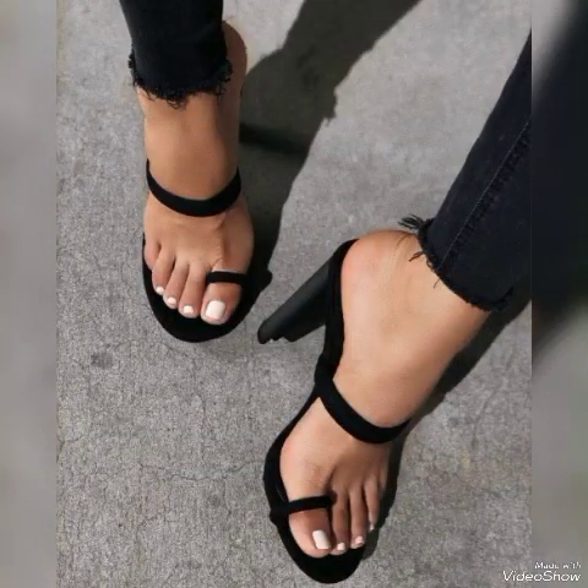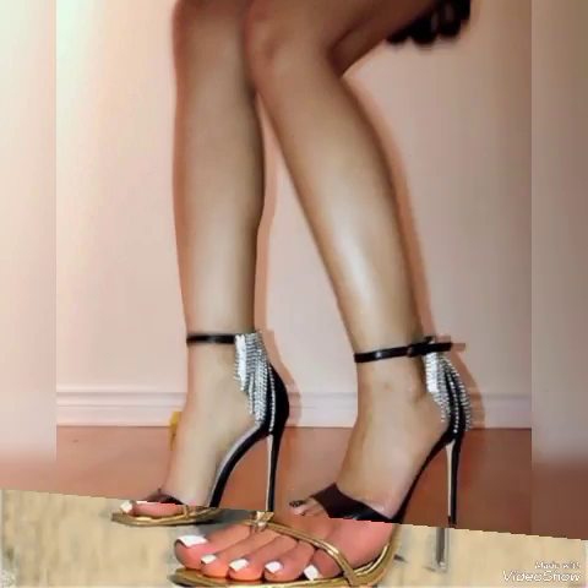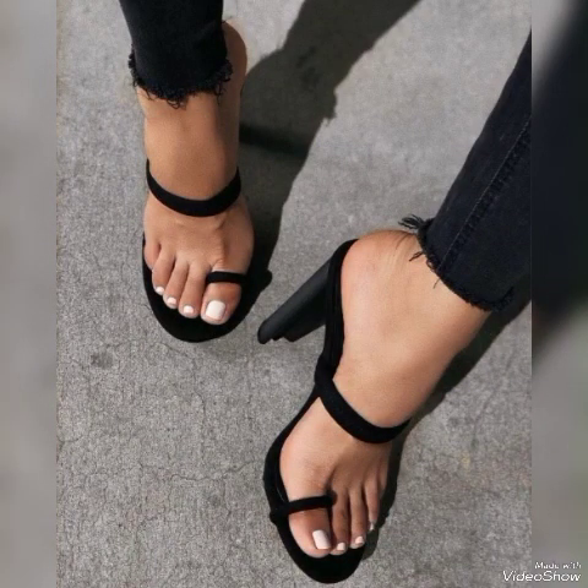Dear friends, update your wardrobe with these glamorous beautiful high heel sandals. When you wear these beautiful stylish sandals, you can look more beautiful and more confident.